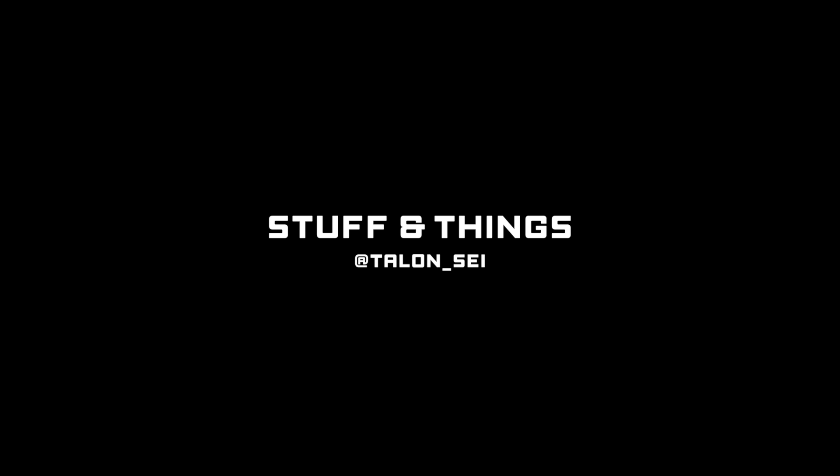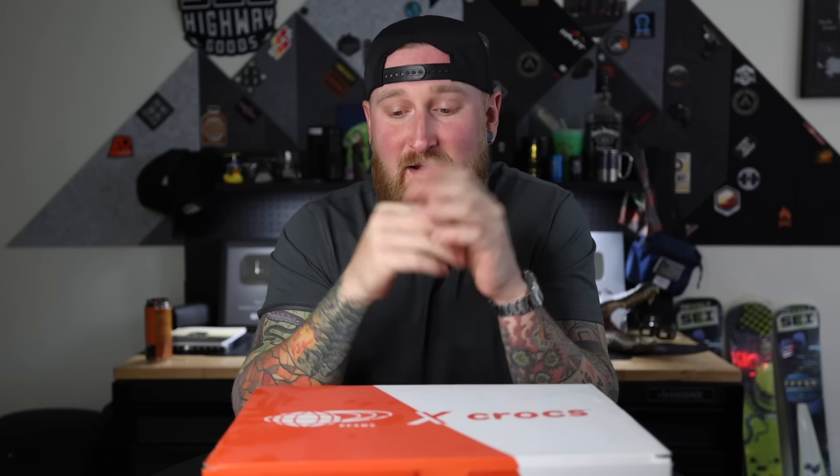You guys have been absolutely sleeping on the best way to tote around your everyday carry items, and this is the ticket right here. It is the best way to carry around everything instead of loading up your pockets — forget about backpacks and sling bags and pouches. This right here is the way.